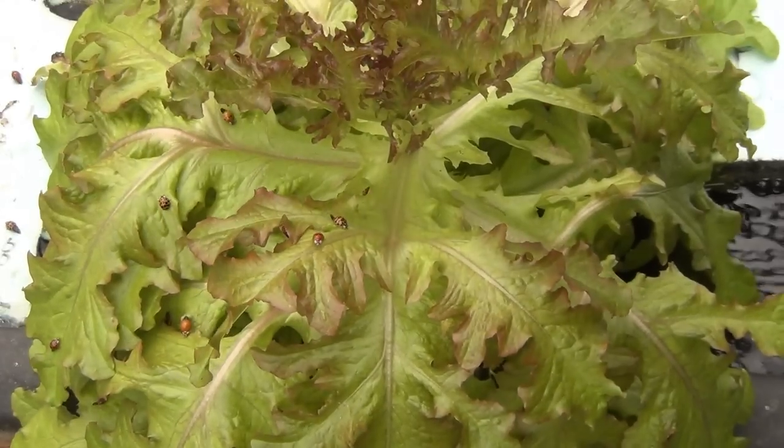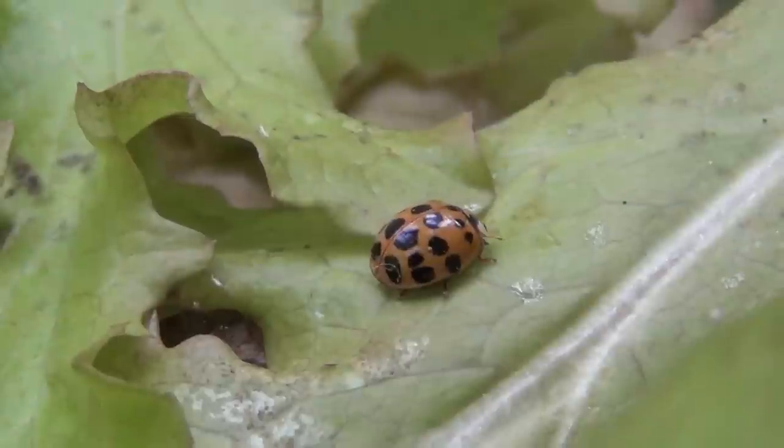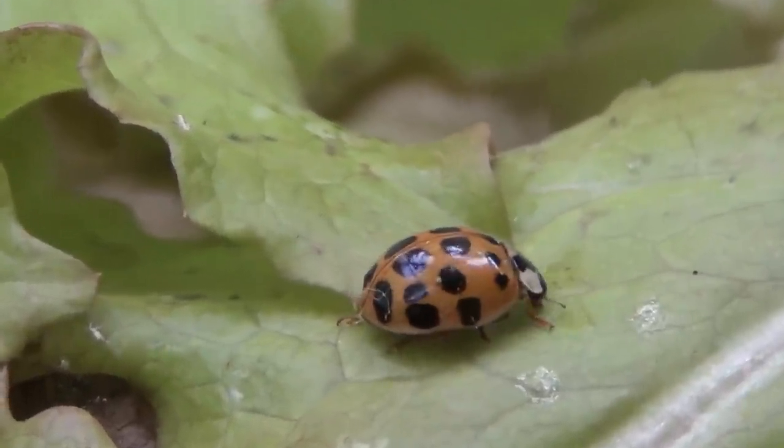In the evening, I just dump them out on infested areas and they'll usually settle right in. I'll see them around for a few days chowing down on the aphids. But this late in the season, they will usually disappear into various cracks and hide for the winter.